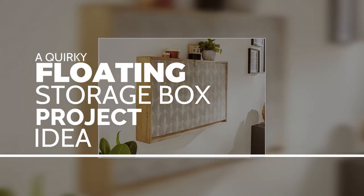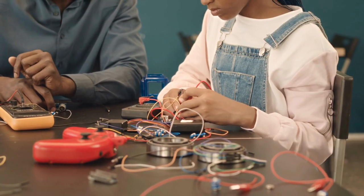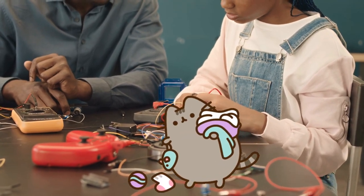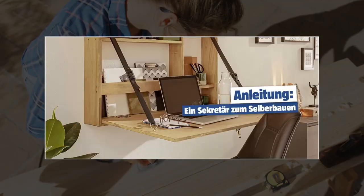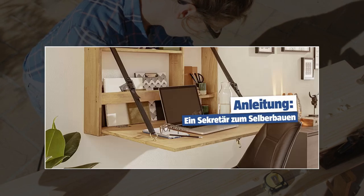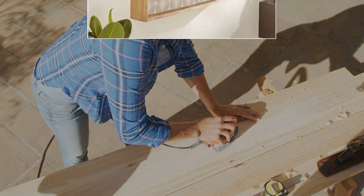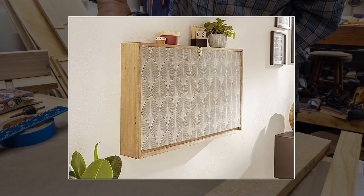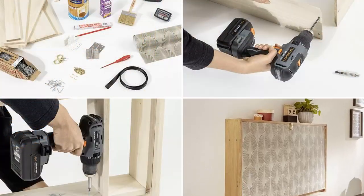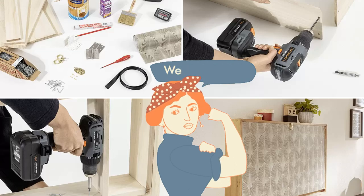A quirky floating storage box project idea. Do you want to avoid clutter taking over your workspace while maintaining precious floor space? Well, rest your worry, because we've got a quirky floating storage box project idea that'll have you saying goodbye to clutter and hello to productivity. Introducing the wall-mounted secretary — a practical and space-saving piece of furniture that makes your home office dreams a reality. And the best part? You can build it yourself with just a few simple tools and materials, no fancy contractor required.